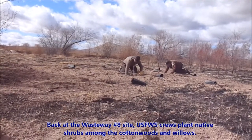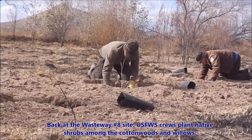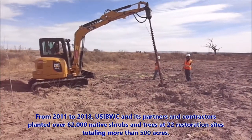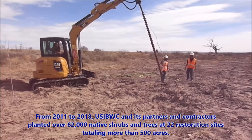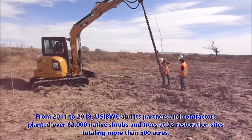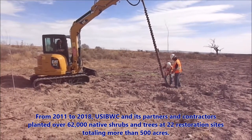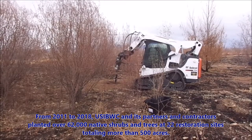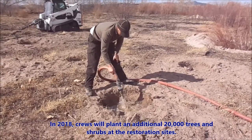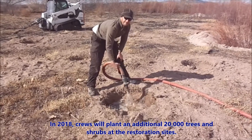Back at the Wasteway No. 8 site in Las Cruces, U.S. Fish and Wildlife crews plant native shrubs among the cottonwoods and willows. From 2011 to 2018, USIBWC and its partners and contractors planted over 62,000 native shrubs and trees at 22 restoration sites, totaling more than 500 acres. In 2018, crews will plant an additional 20,000 trees and shrubs on the sites.